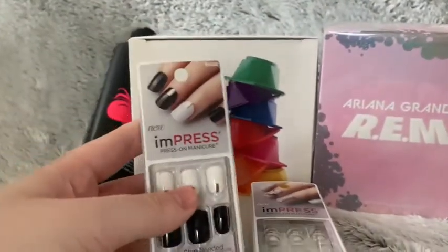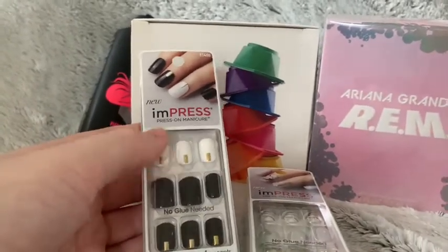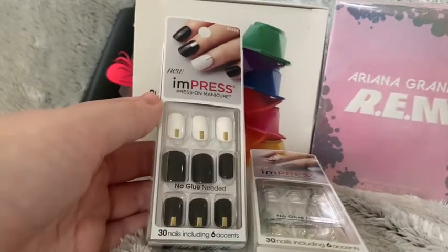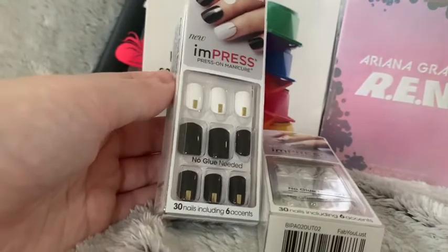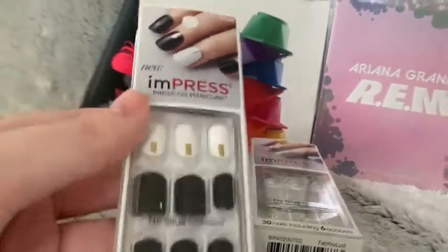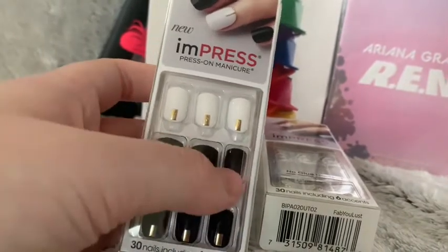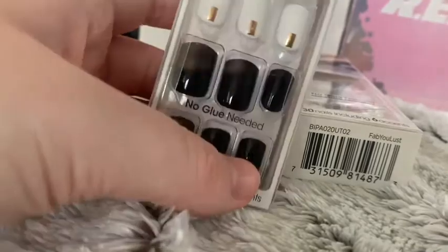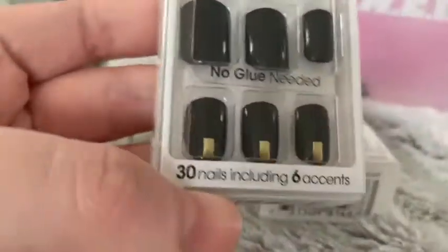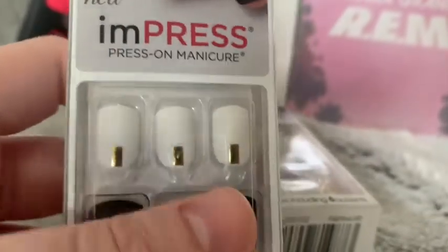Then I got two nail sets from my favorite nail brand Kiss — these are their Impressed nails manicures. No glue is needed, which is nice, and they stay on for at least a week. I love their designs. The first set is a black polish, and then there's a special black with little silver rhinestones, and the top row is white with rhinestones.